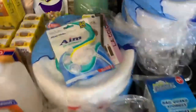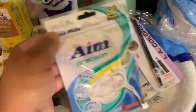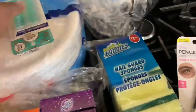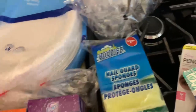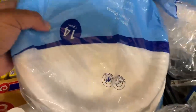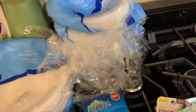At Dollar Tree we got some Aim floss sticks — we got two of those. Then we got an eyebrow brush, some interdental picks, and then three of the 14-count plates and four of the bowls, because we had run out of our throwaway cereal bowls.